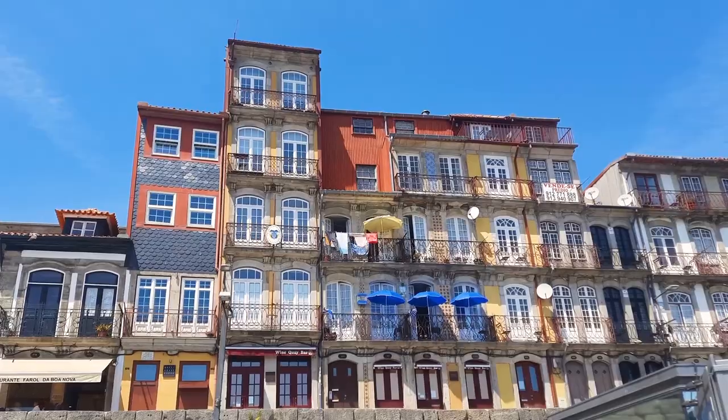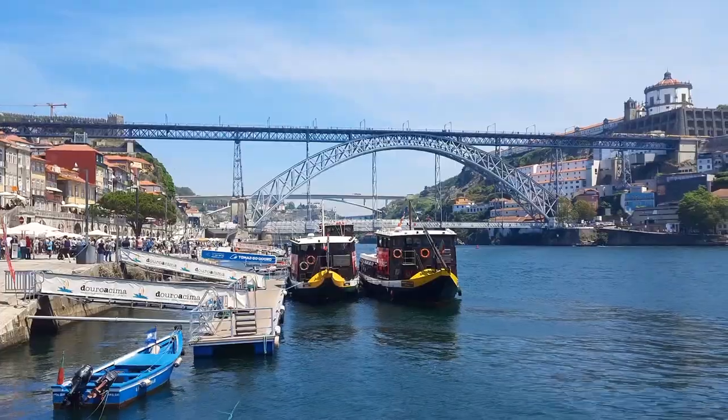We reached the Douro River and you might wonder why there are so many boats and people here. That's because Porto has many bridges and the six bridges tour is one of the most popular here. Everyone said that if you go to Porto, you should definitely take the six bridges tour on the water and enjoy the city. But you can imagine how crowded those tours get if you buy a group ticket. In any case, we will try to get on the tour on a less busy day.